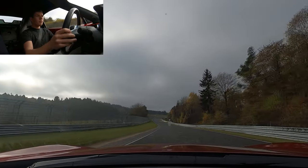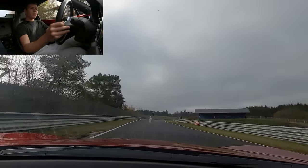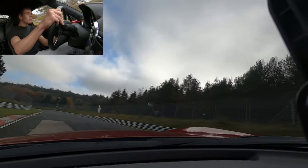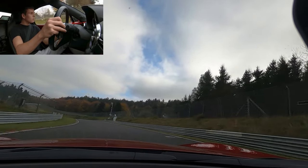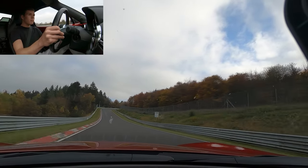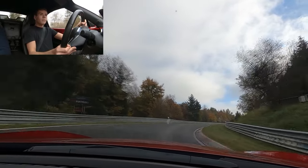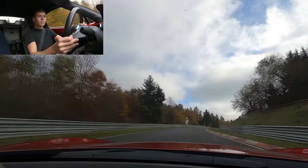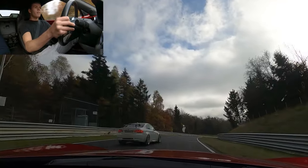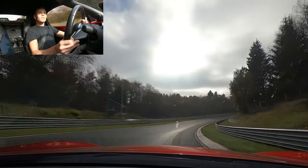Oh yeah, that's wanting to walk. It's a huge, big one. That might be the M3 that was with the Porsche.